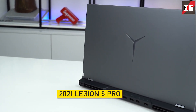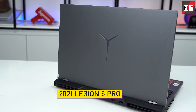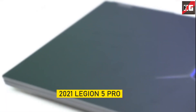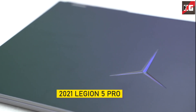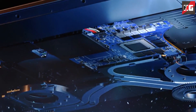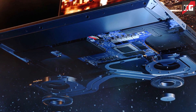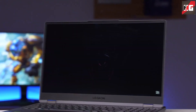Speaking of the Legion 5 Pro from last year, it was very well liked by consumers for two primary reasons. First, it featured really great specifications, including a 500-nit, 165Hz color-accurate Quad HD display, a high-voltage RTX 3060, and an excellent CPU. Secondly, it had an outstanding cooling system, great build quality with minimal aesthetic, and was competitively priced. Those same qualities apply to the slightly cut-down version, the Legion 5, that we are reviewing here.